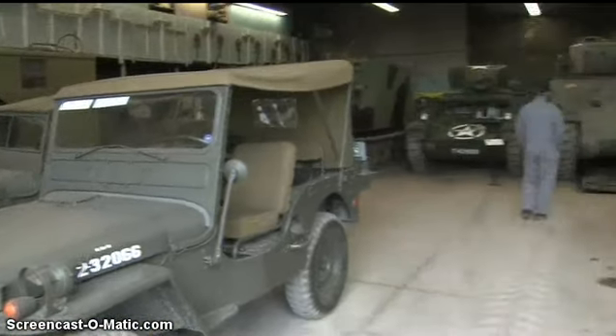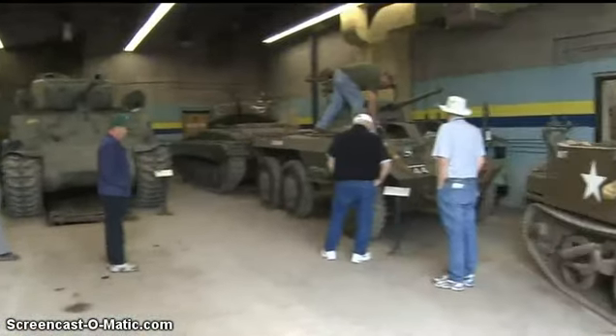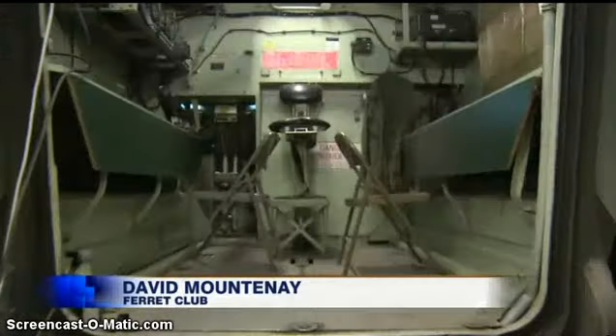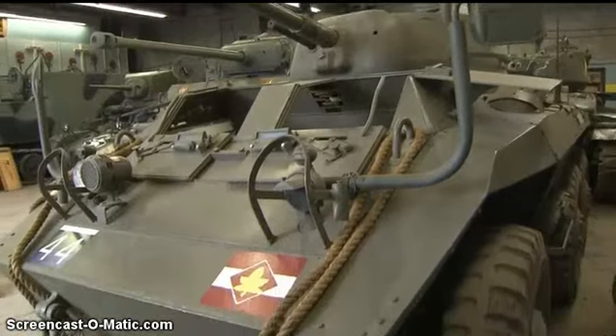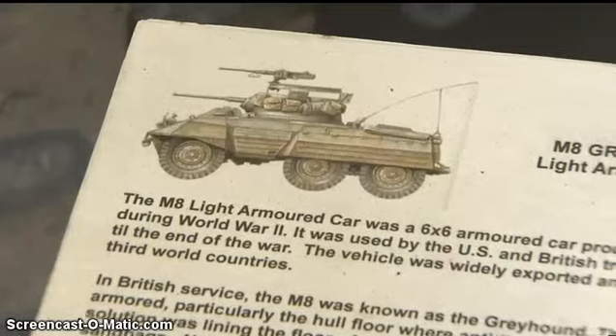There's approximately 75 vehicles in our collection. We do this for the veterans — not just necessarily our own regimental veterans, but all veterans. It is the largest collection of operational military vehicles in Canada. This is the only one in Canada that we're aware of that is completed, restored and running.